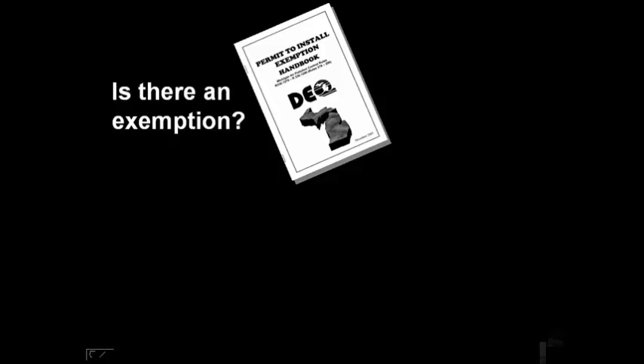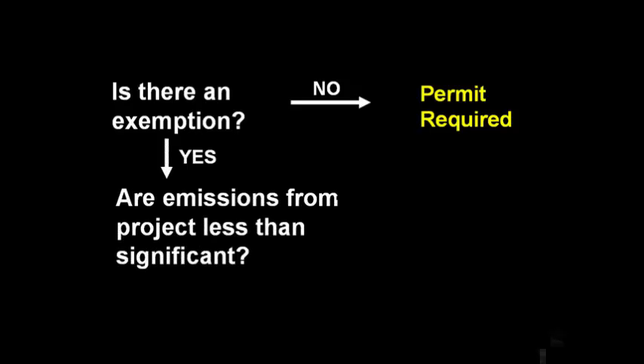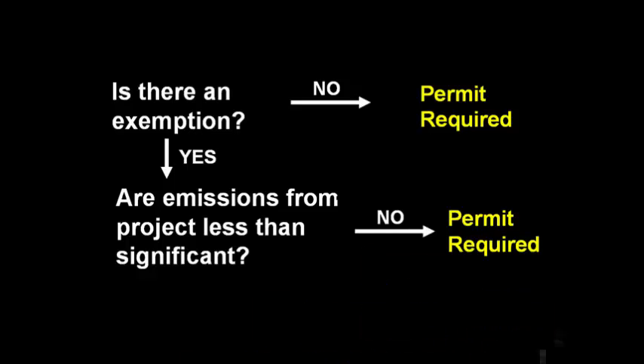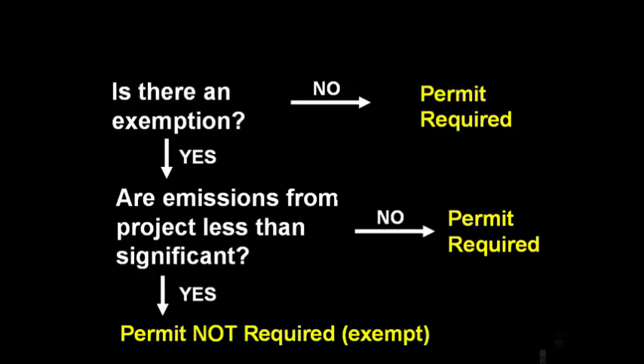Okay, let's review. If you're planning to install a source of air emissions at your facility, the first thing you'll want to do is see if there is an exemption out there. If there is not an exemption, then you will need to obtain an air permit. If you do find an exemption, you need to apply Rule 278 to be sure that the emissions are below significant. If the emissions are greater than significant, you need to obtain a permit. If the emissions are less than significant, the emission unit is considered exempt and a permit is not required.